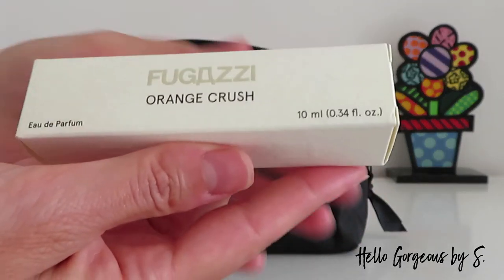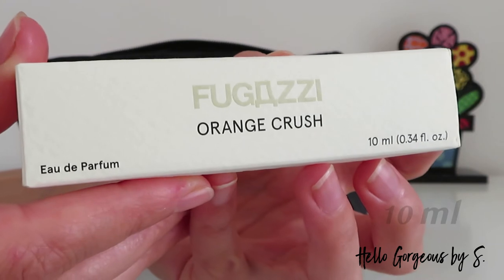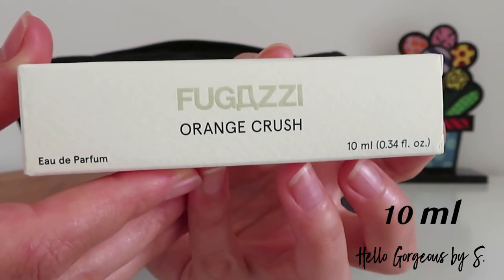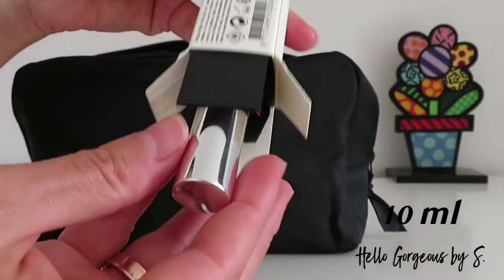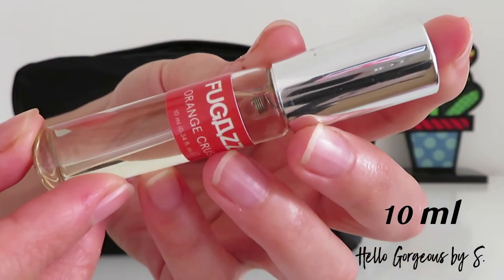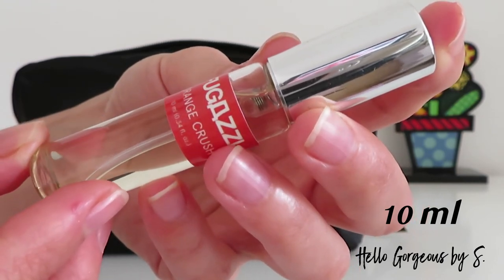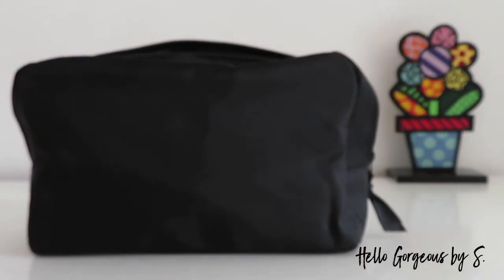The third scent we find is from the brand Fugazi Fragrances. The perfume is called Orange Crush. Orange Crush unites soft woody notes with zingy citrus aromas. I would describe this perfume as warm, clean, and fresh. It is not strong — it is more of a settled and clean perfume.